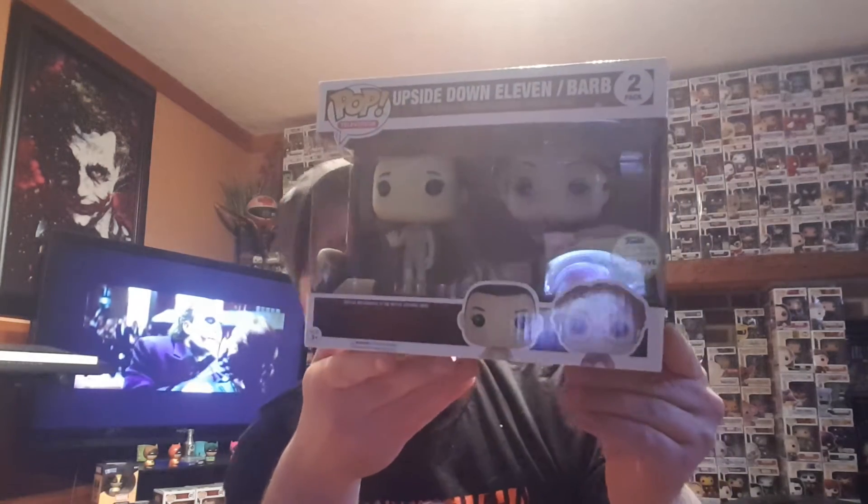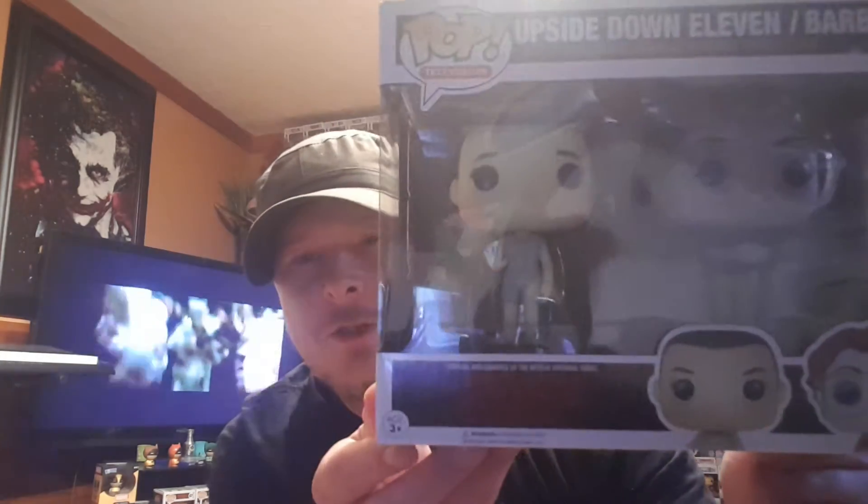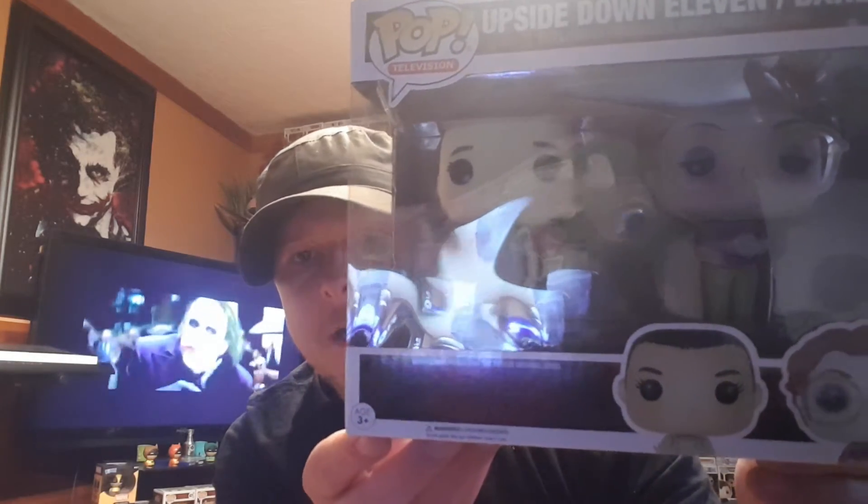Another one I wanted to show you: my local Hot Topic only allowed consumers to buy one, which I know a lot of you will like, but for me it kind of stunk because I wanted to pick it up for other collectors who couldn't get it. This set is the Eleven and Barb upside-down two-pack from Stranger Things. It comes with an upside-down version of Barb. It would have been cool if there was a snake coming out of her mouth like in the show. I'm not going to take it out because I promised it to a fellow collector.